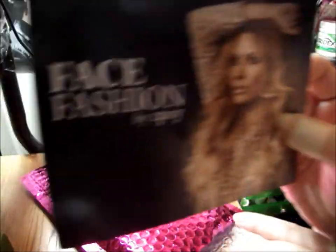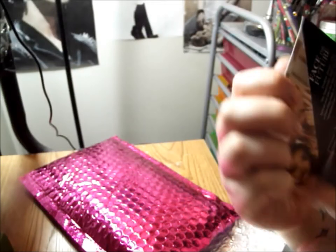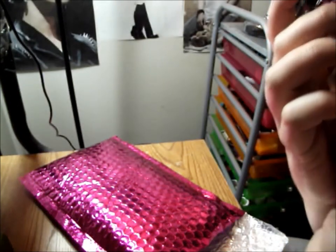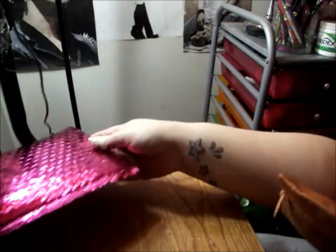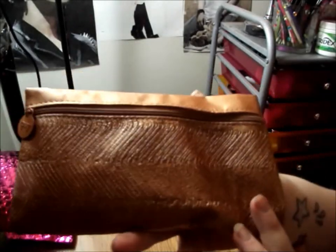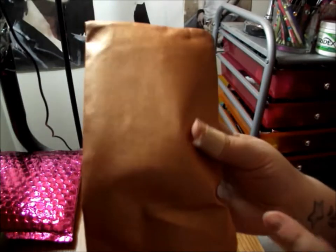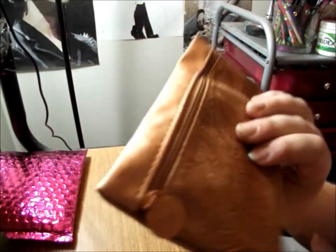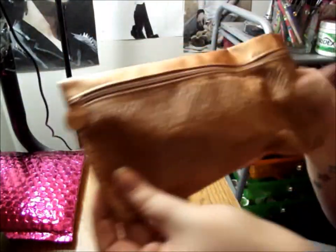And then we have the card — I love it, so cute and fashionable. And now the actual bag. I really like this bag; I like the rose gold color. The front is a little weird looking to me, but it's really cute and I can use this for travel.